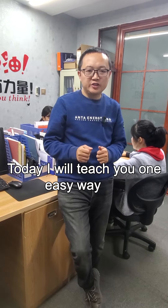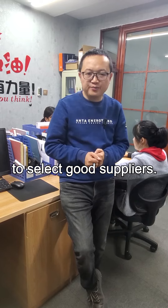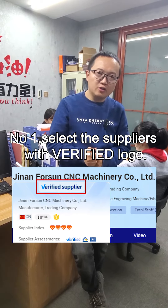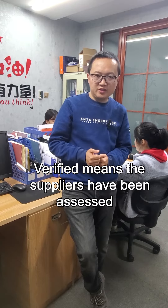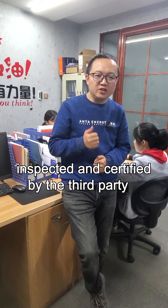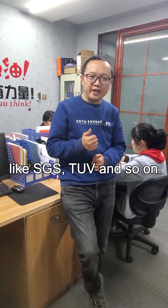Today I will teach you one easy way to select good suppliers. Number one, select the supplier with verified logo. Verified means this supplier has been assessed, inspected, and certified by a third party like SGS,